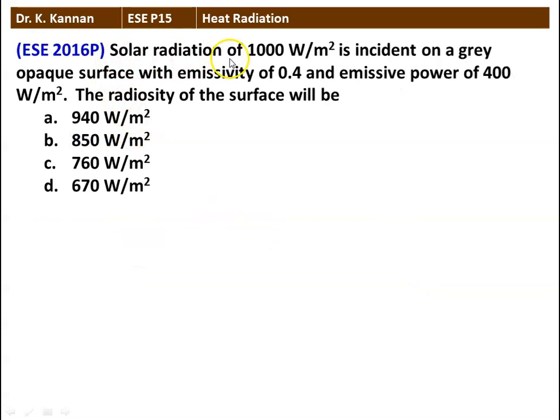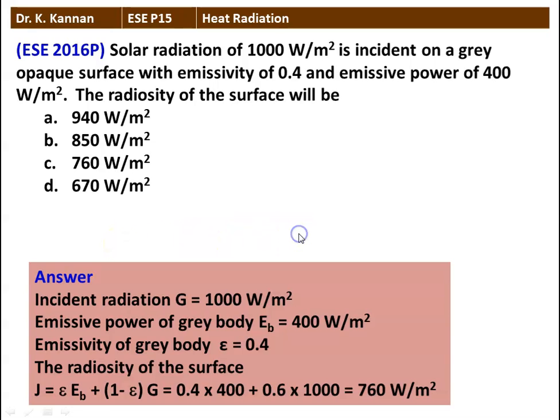The next question: solar radiation of 1000 W/m² is incident on a grey opaque surface with emissivity 0.4. The emissive power is 400 W/m². The radiosity of the surface will be — we have 4 options, and the correct answer is 760 W/m². Radiosity J = ε·Eb + (1 − ε)·G = 0.4 × 400 + 0.6 × 1000 = 160 + 600 = 760 W/m².